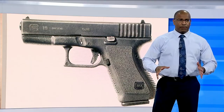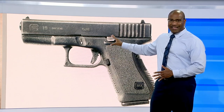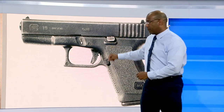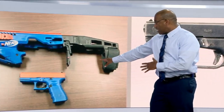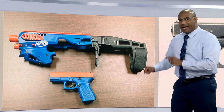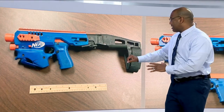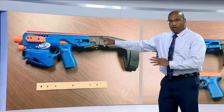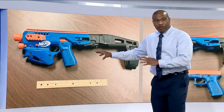Let me just explain how this all works. This right here is a real Glock 19 handgun. But so is this one — it's a real Glock 19 handgun, only it's been painted orange and blue. And over here, that same handgun has been fitted with extra plastic and a Nerf logo. Now you've got what looks like a toy, but it's a real gun.